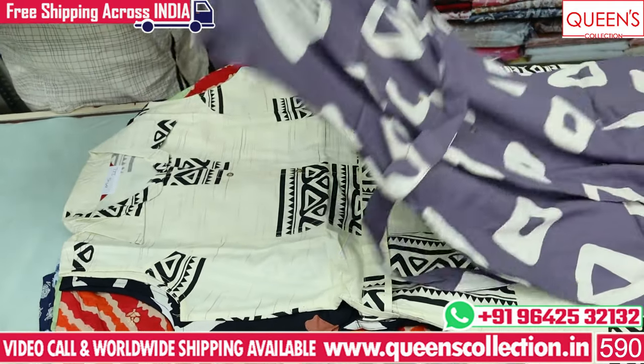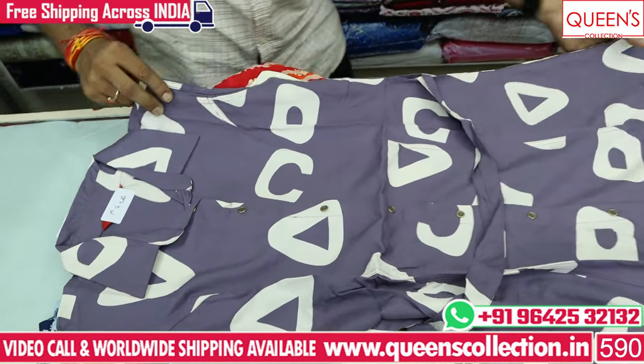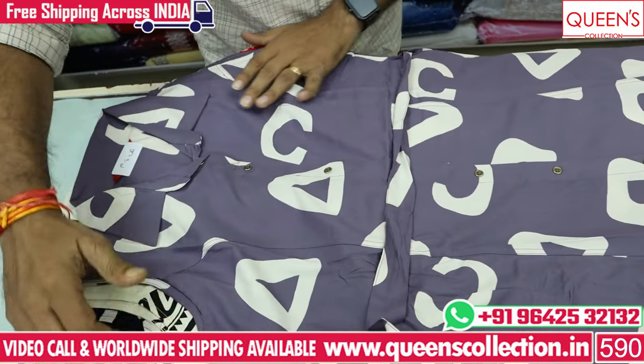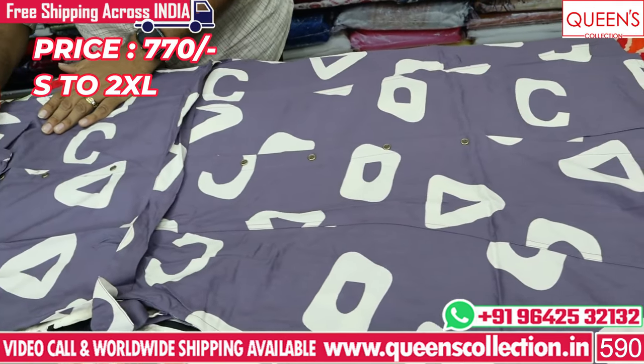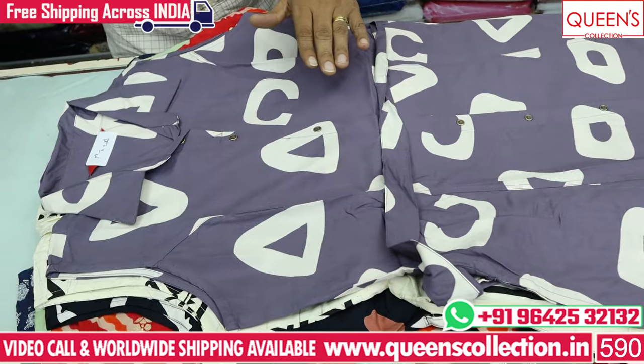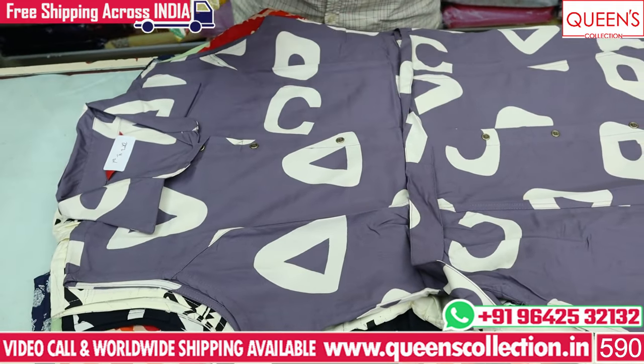It has a short length and can be a soft length with a very long edition. It has a very nice collection at a nice price range. There are a lot of good collections — don't leave that collection. There are heavy quality, machine wash products available.